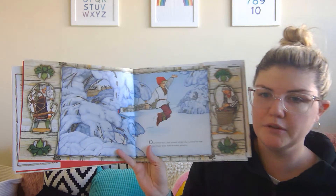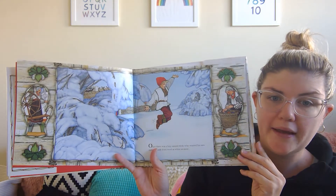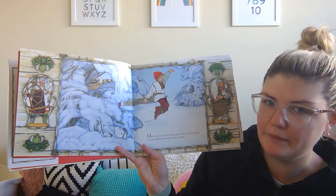This book is really special because these pictures on the side give clues to what might happen on the next pages. So I'll read the story and then I'll bring it closer so you can guess what might happen on the next page.